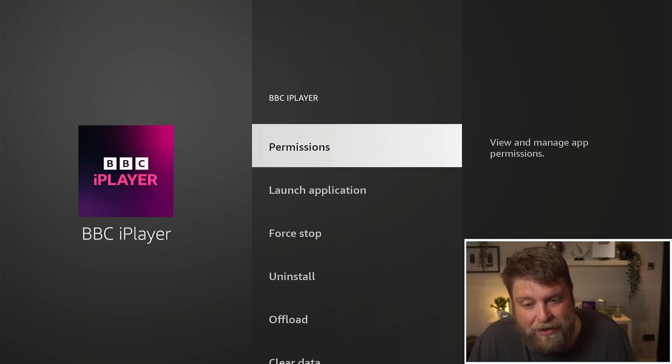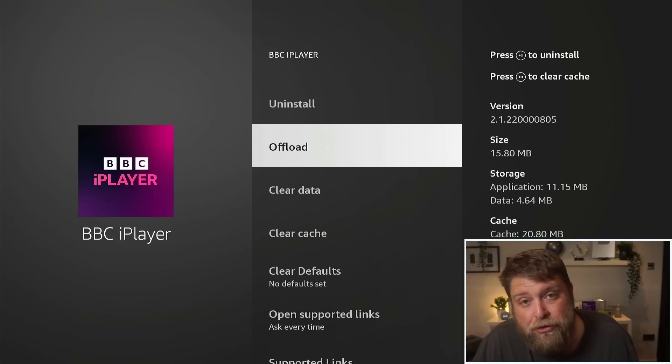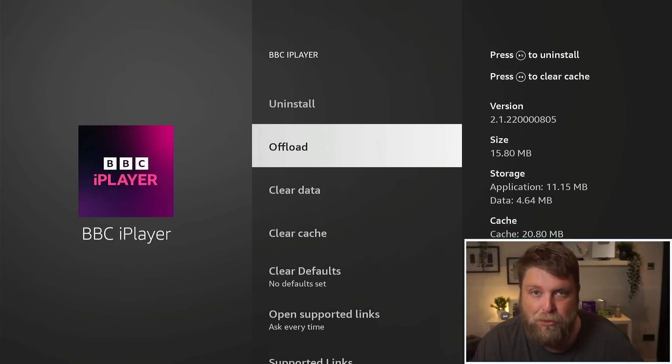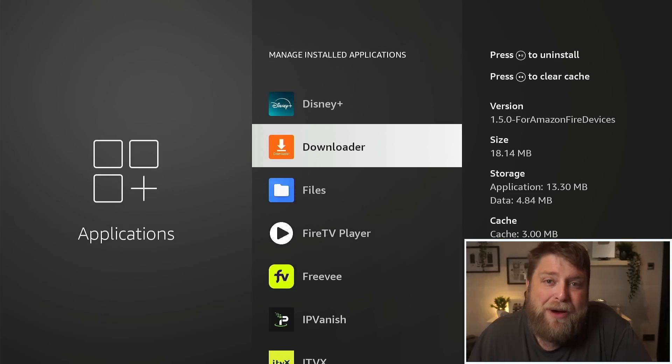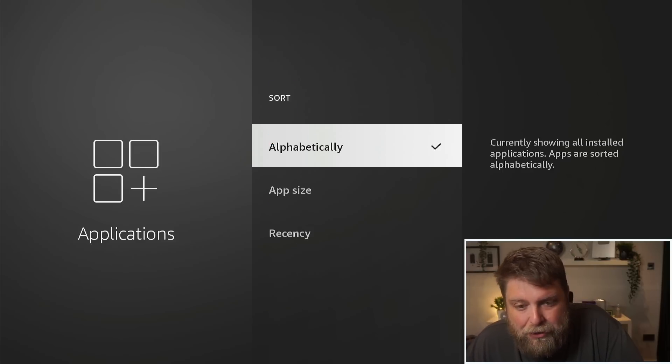If I go back and go down to something like iPlayer, you're going to see I've got an option to offload. This is where Amazon can automatically remove that app from your device to save storage. A lot of you might have been noticing this with Downloader as well.